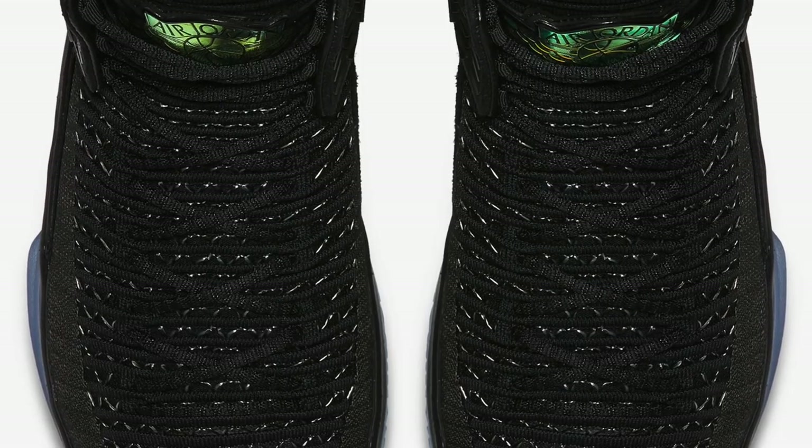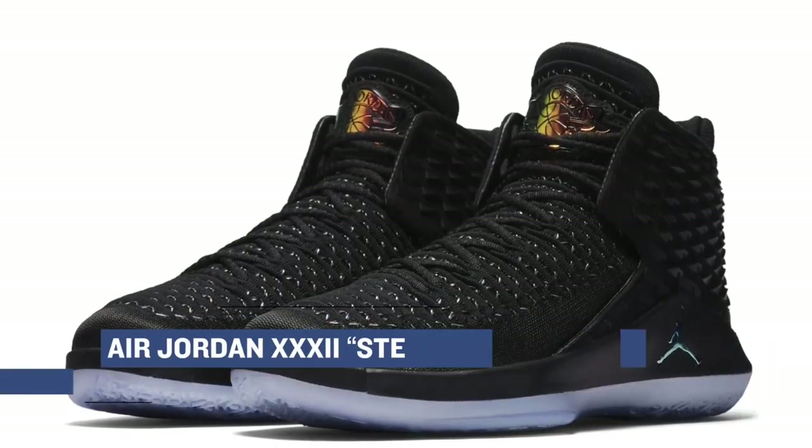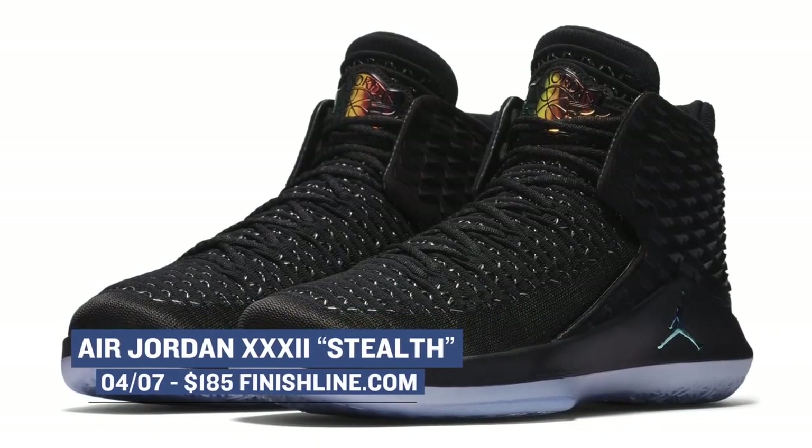Sticking with Jordan, we also get the Air Jordan 32 in the Stealth colorway. This is a modified version of the Air Jordan 32, as you can tell by the heel there. Plus, this one has a few Easter eggs that I think you'll really like. Those will cost you $185.